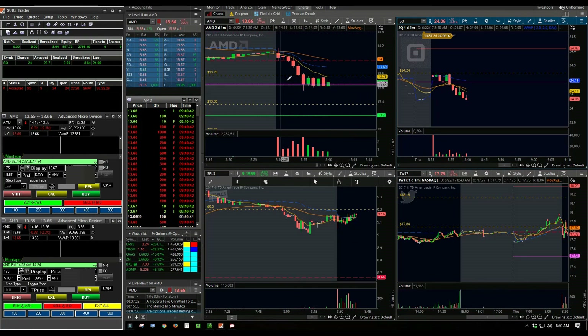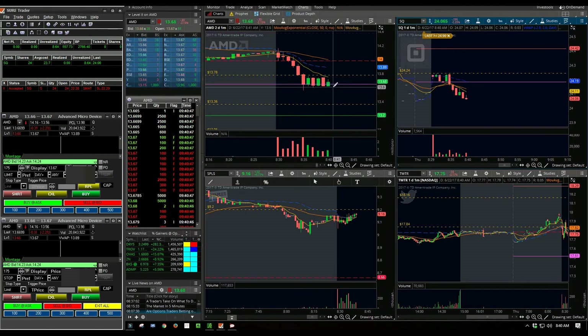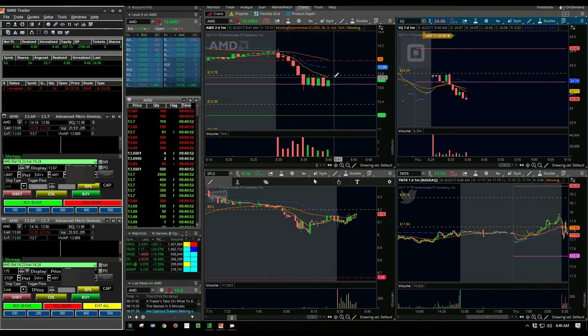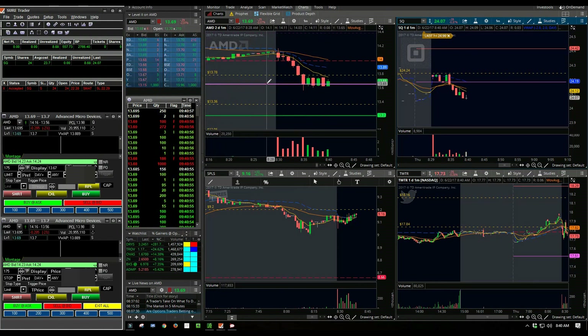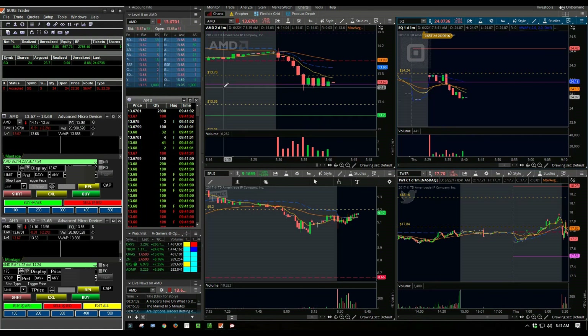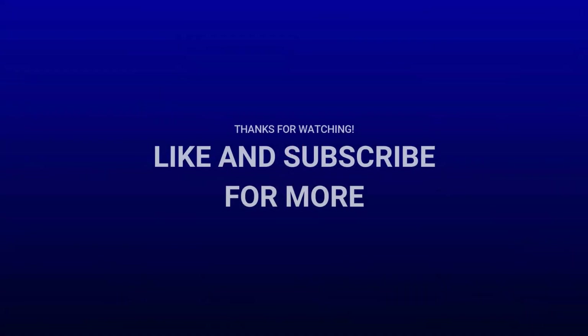Now it's consolidating around this pivot point. I'd expect it may continue down again, but we'll see what the bulls do. There's a lot of resistance on the Level 2 — a lot of red printing. It's going to be a bad day for the bulls on AMD.